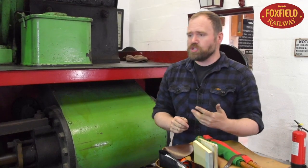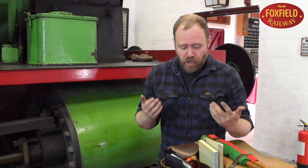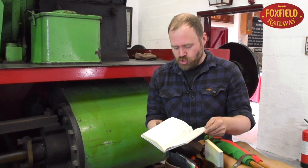In the days of steam there were two types of guards: goods guards and passenger guards. One was responsible for passenger trains and one for goods trains. Both would be similarly equipped, but they would also have to keep books like this — a guard's journal.